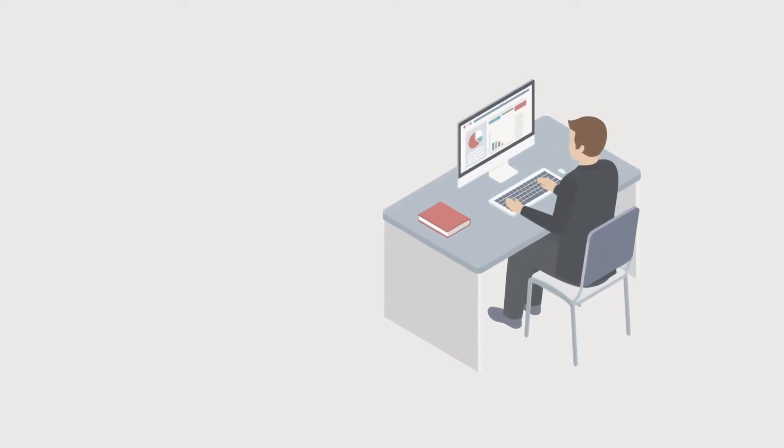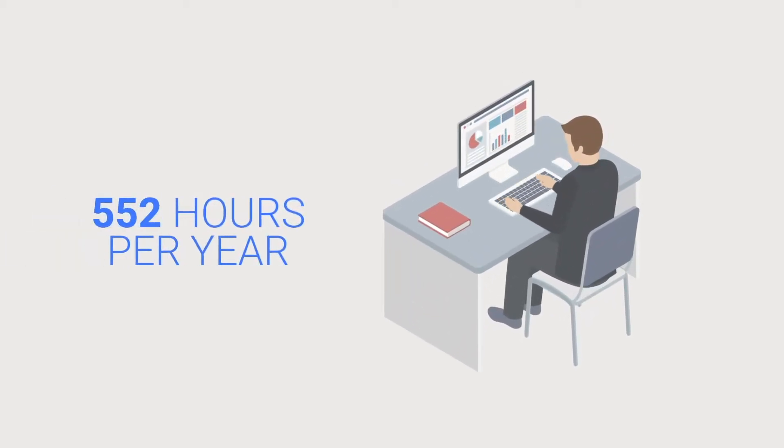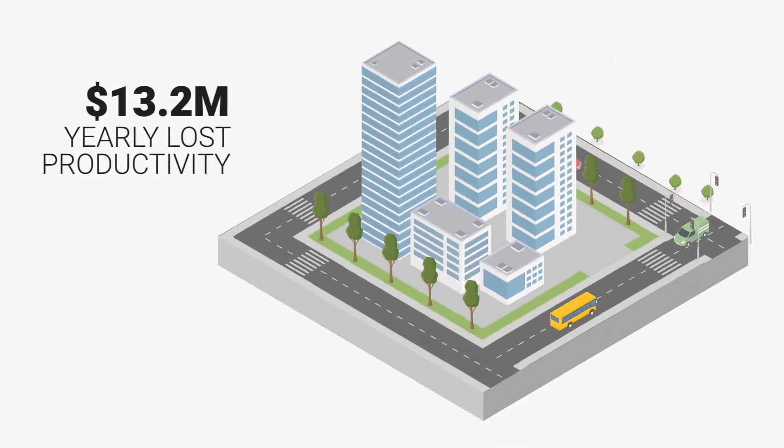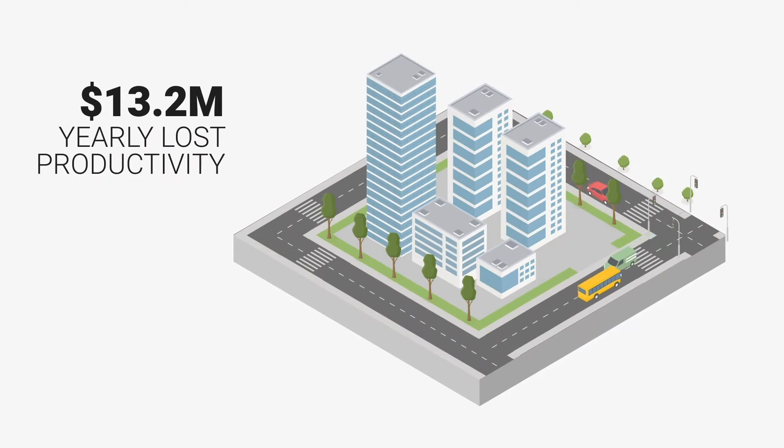The average employee spends 552 hours a year completing administrative or repetitive tasks, according to a recent productivity study. If you're a 1,000-person organization and your average employee makes $50,000 a year, that amounts to a staggering $13.2 million in lost employee productivity every year.